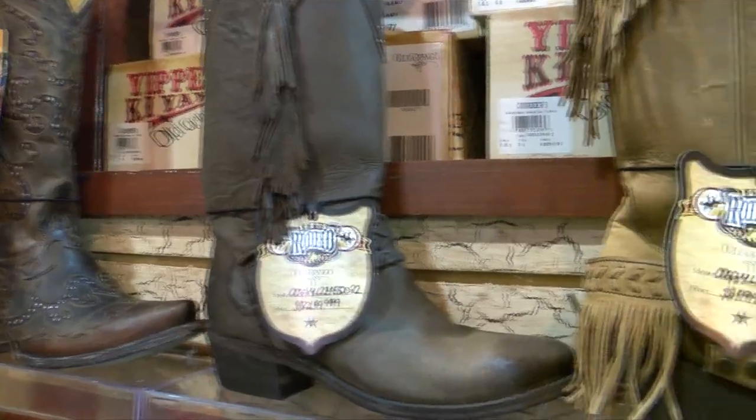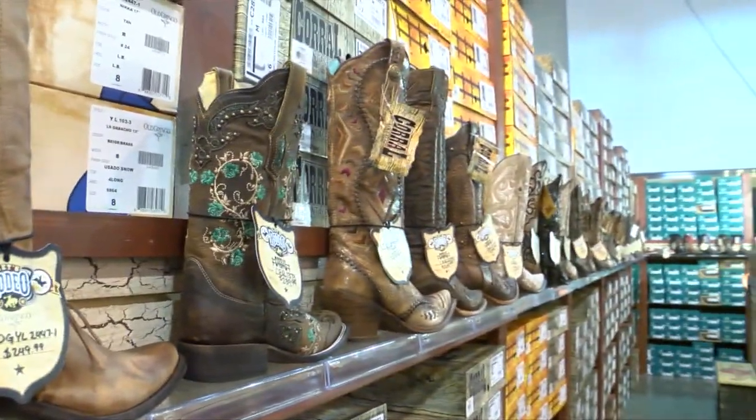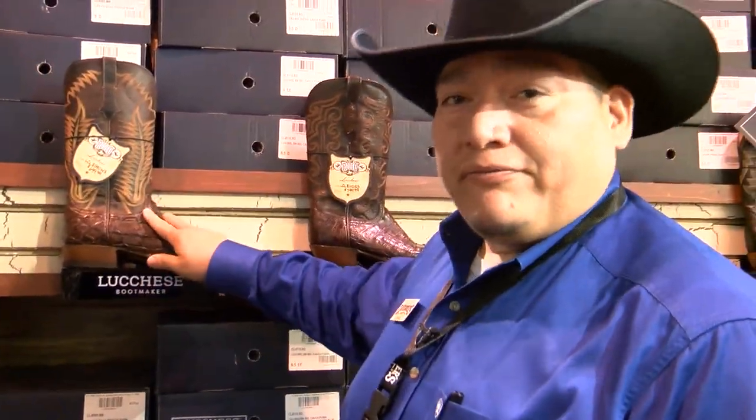Boots are a fashion staple when it comes to rodeo season, but for first time buyers, knowing what to get and where to start can be overwhelming. No worries — our friends at Cavenders are here to give you a crash course on buying your first pair of boots.